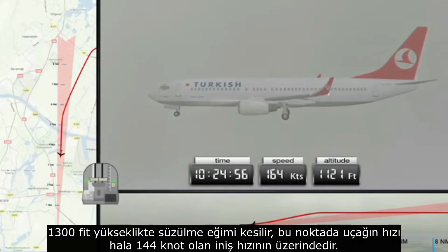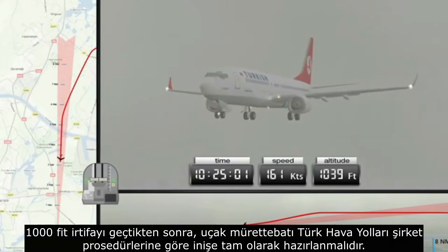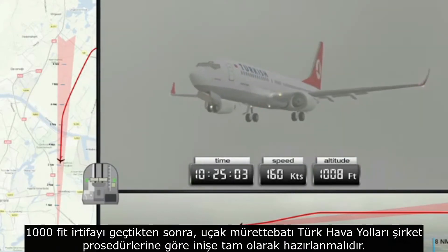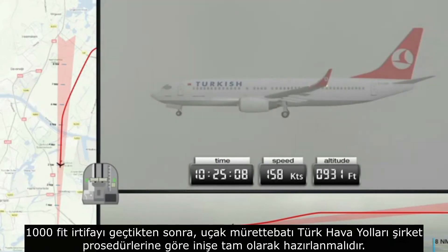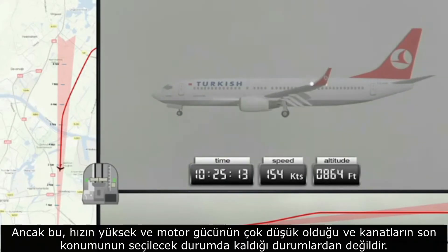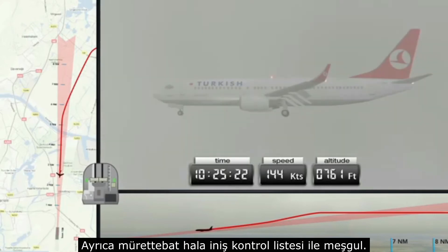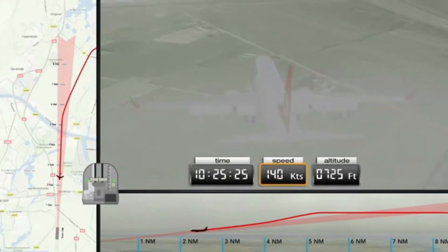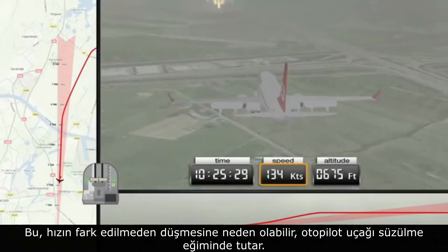Once an altitude of 1,000 feet has been passed, the aircraft and crew must be fully prepared for landing according to Turkish Airlines company procedures. This however is not the case: the speed remains too high, the engine power is too low, and the final position of the flaps remains to be selected. Furthermore, the crew are still engaged with the landing checklist. This may cause the speed to decrease unnoticed.